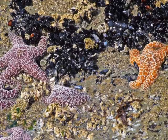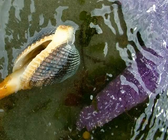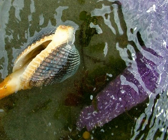Here's a group of sea stars going after their favorite prey, mussels. And here's a clam trying to get away from a hungry sea star that's chasing it.